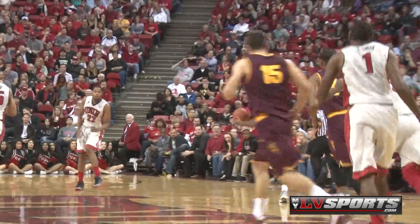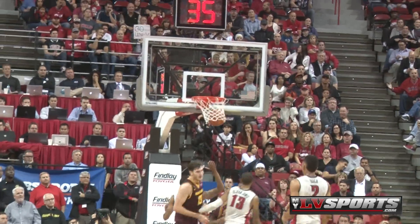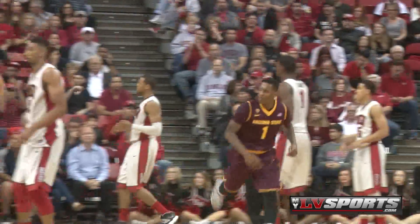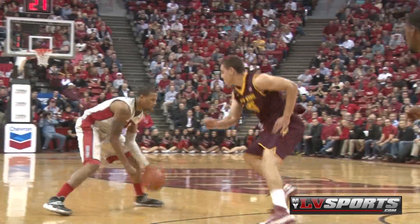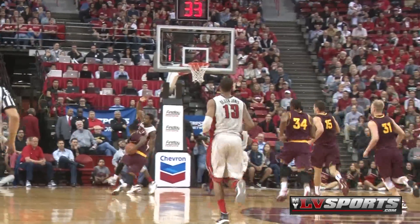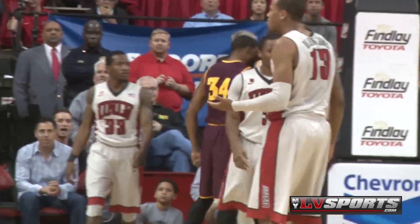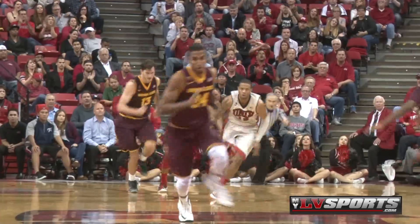Carson puts the Sun Devils on his back, scoring 10 of the next 14 points for the team. Gets the nice lay-in there. Jones tries to answer for UNLV with another one-man mission — this time it's rejected. Carson with the rock, heads the other way, takes the contact, gets the bucket and the foul. Arizona State takes a 68-65 lead.